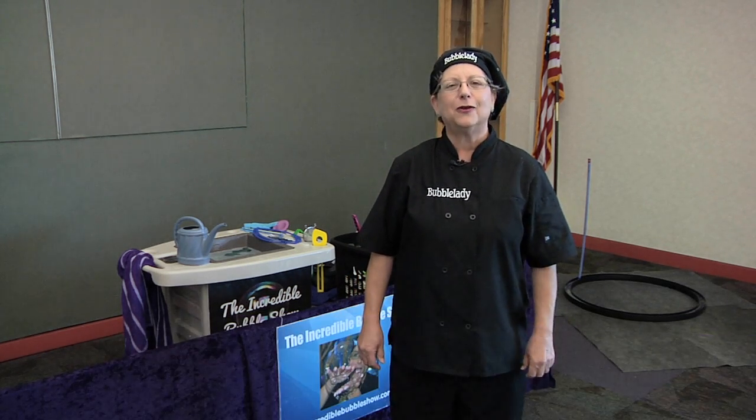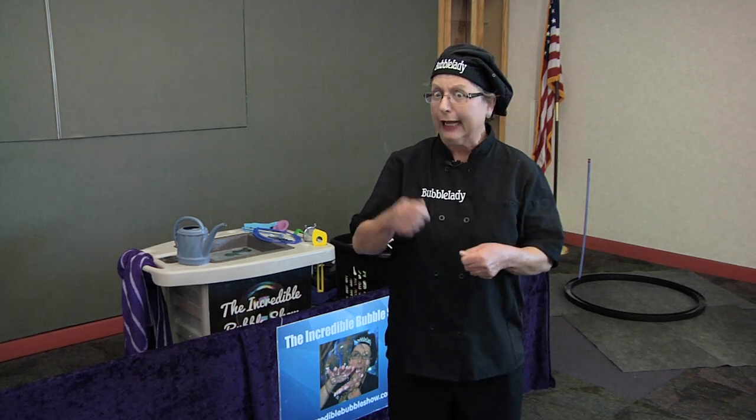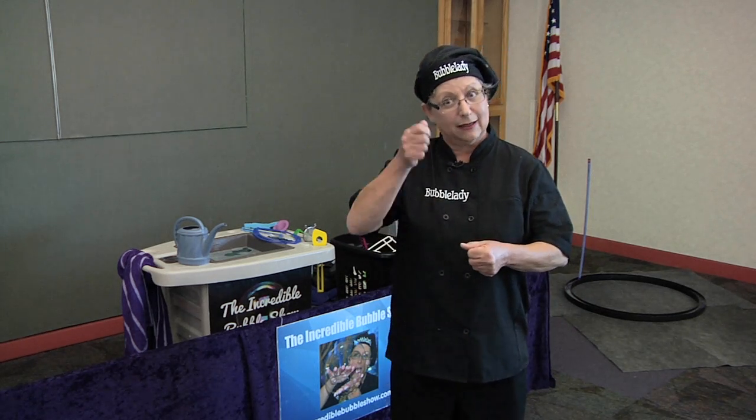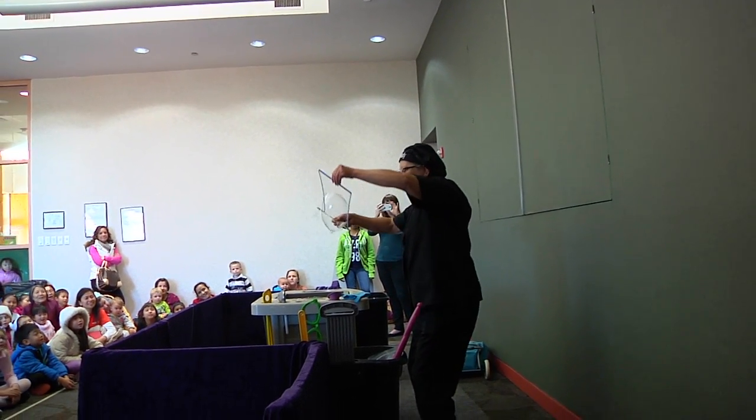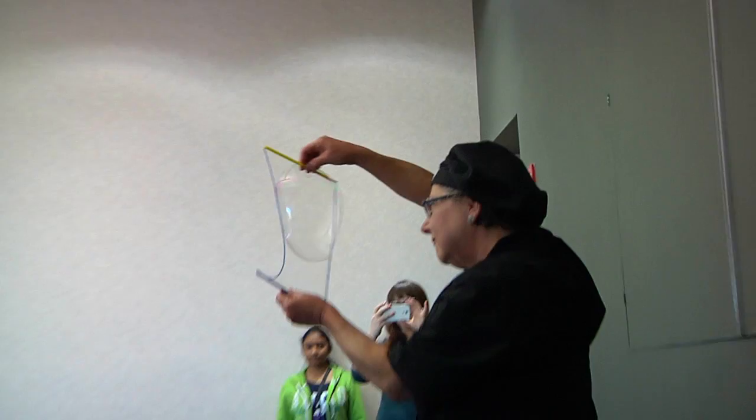At clown school one year, one of my neighbors in the dorm was talking about bubbles, and I only knew about the little bottles of bubbles and little wands. I went home from camp that year and realized I needed to learn more.